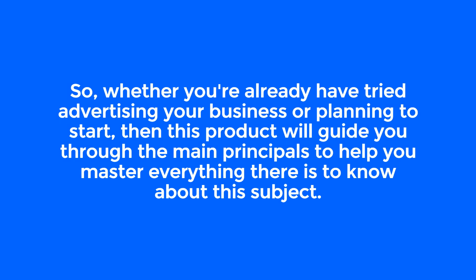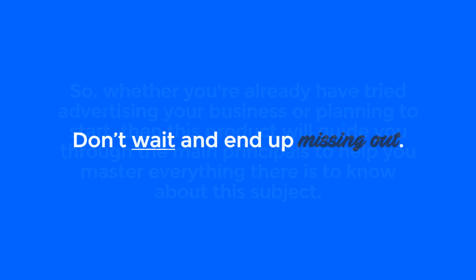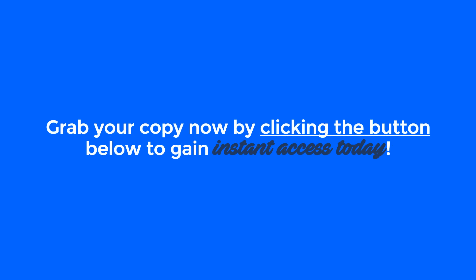So whether you've already tried advertising your business or are planning to start, this product will guide you through the main principles to help you master everything there is to know about this subject. Don't wait and end up missing out. Grab your copy now by clicking the button below to gain instant access today.